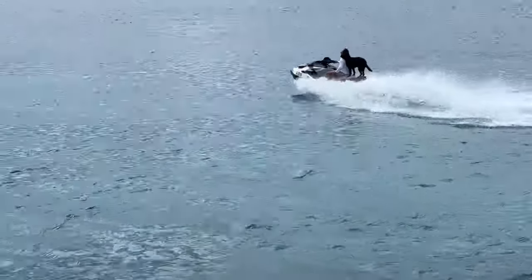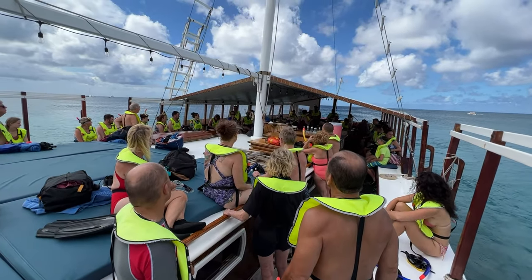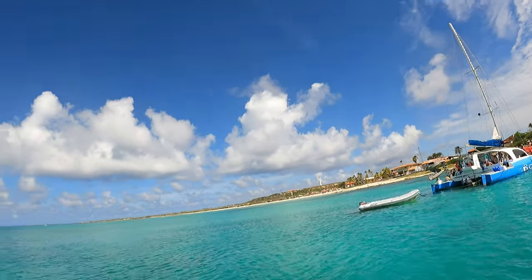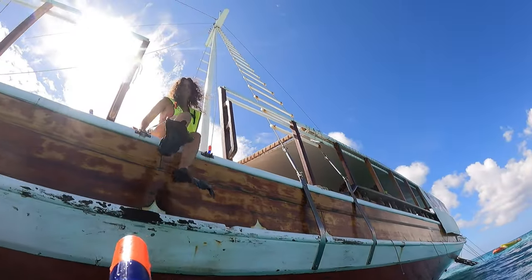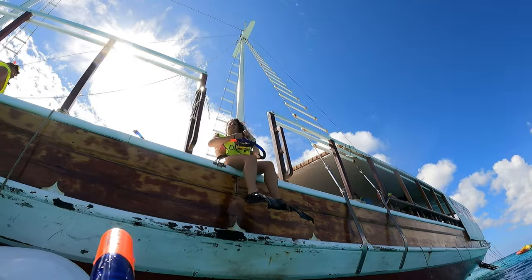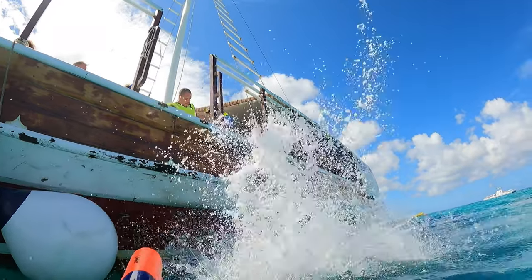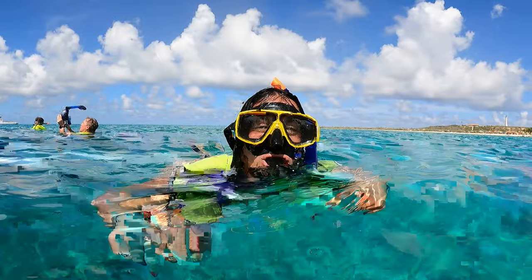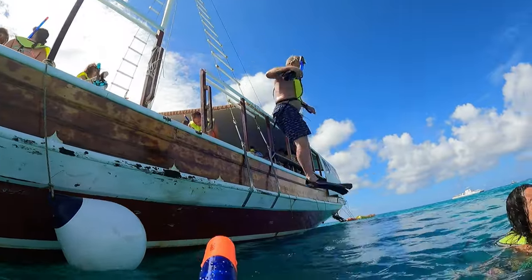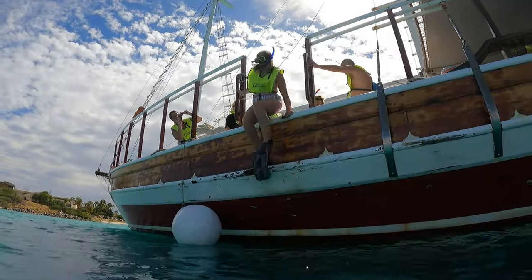Number three: if you're going to snorkel and you have a little experience, get up closer to the rocks — we saw a lot more fish once we got near the rocks, and you'll see that in the video. Number four: once you're done snorkeling, no need to worry about eating. The food was outstanding and the drinks are all-you-can-drink. Here are some of our guests jumping off the boat.